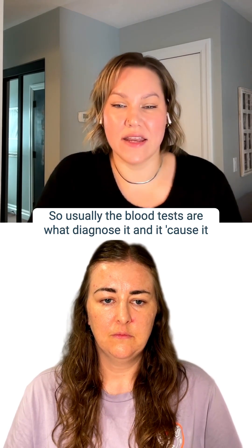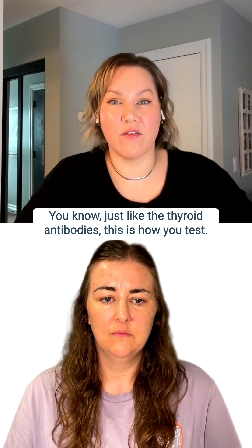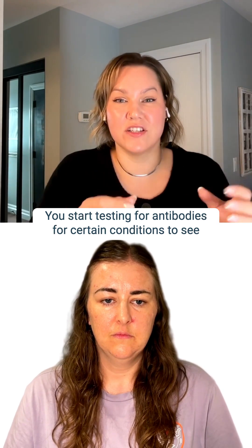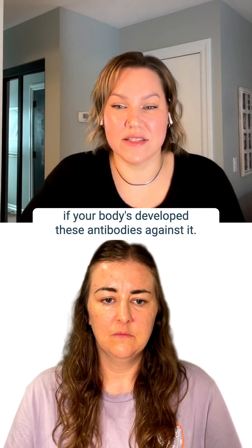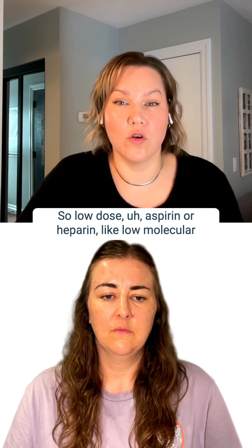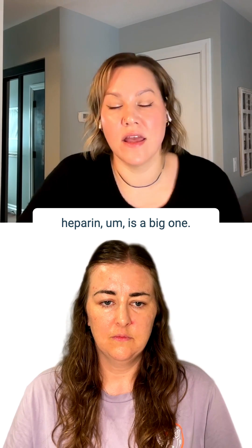Usually blood tests are what diagnose APS, because they can test for these antibodies — just like thyroid antibodies. You start testing for antibodies for certain conditions to see if your body has developed them. They'll usually put you on blood thinners for this, so low-dose aspirin or heparin — low molecular weight heparin is a big one.